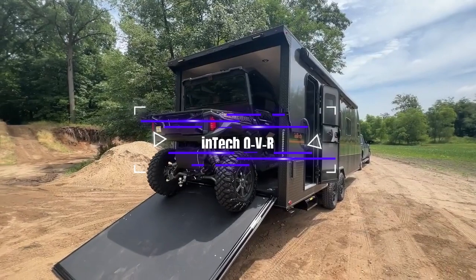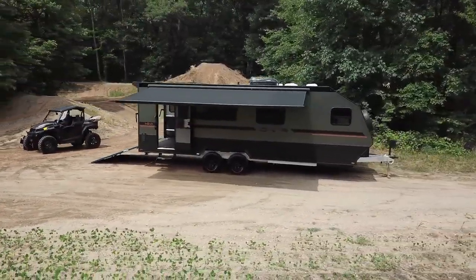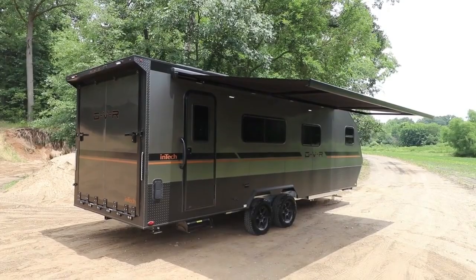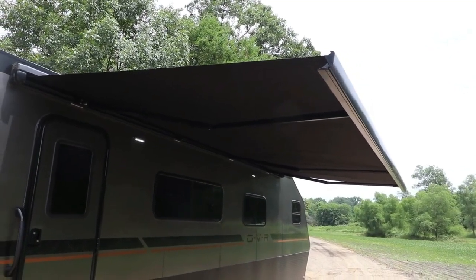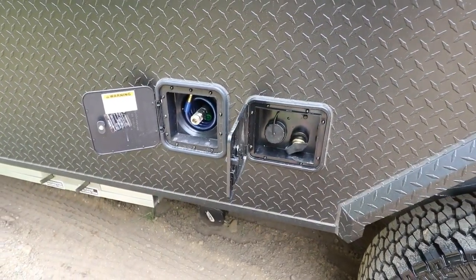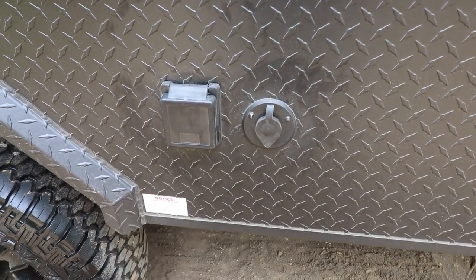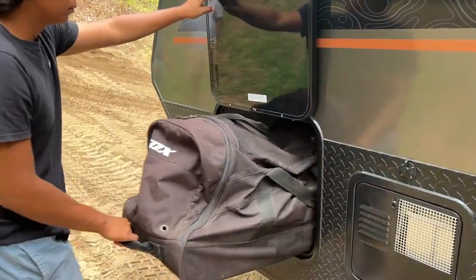Adventure travel trailers are the ideal way to see the country. You can load up your belongings and hit the open road, stopping wherever and whenever you want. However, conventional RVs can be hard to take off the main road — that's where an off-road RV comes in handy. An OVR is made to handle rough terrain, giving you the freedom to explore even the most secluded locations.